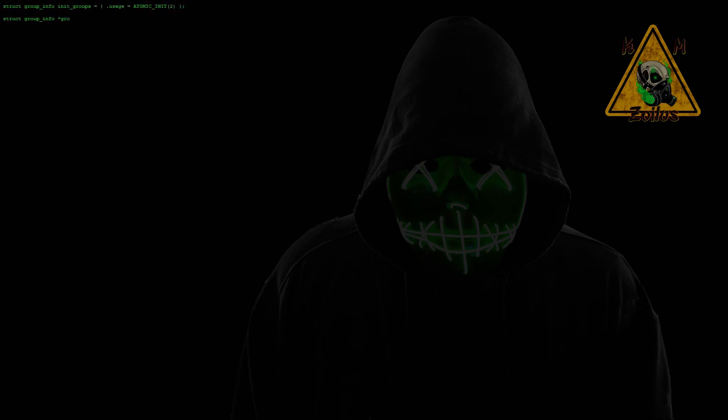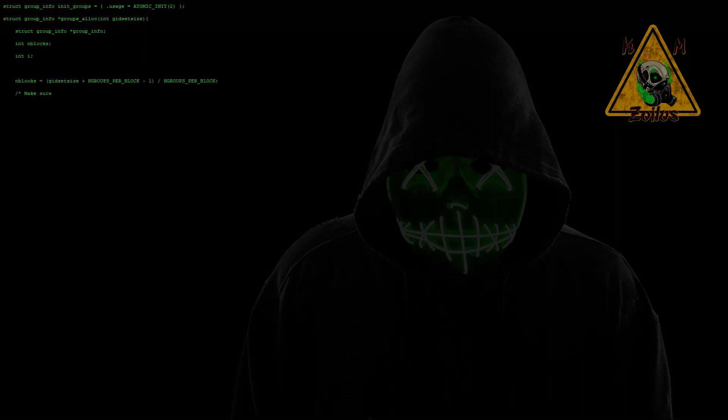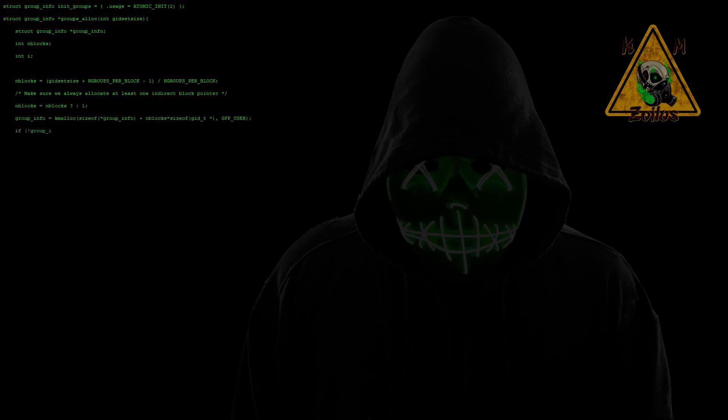Hey guys, and welcome to the video, another segment of Hacking Modding Monday news and info. Today is Monday, the 25th of May, 2020. And as has been the case for the past several weeks, so much is going on in the scenes that I'm going to have to break this up into two pieces.